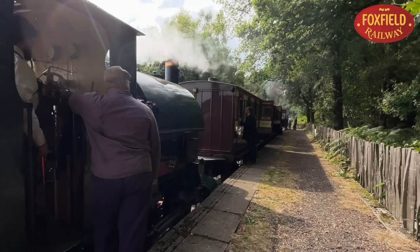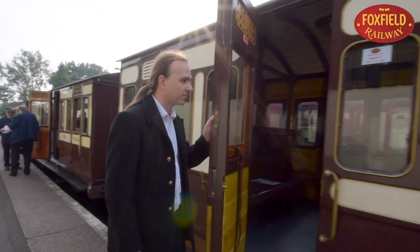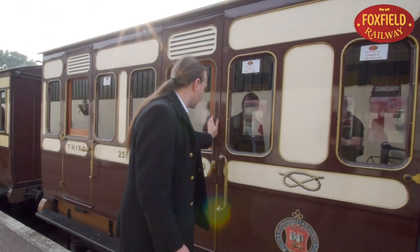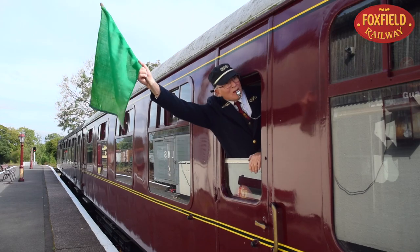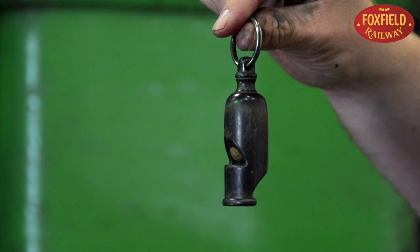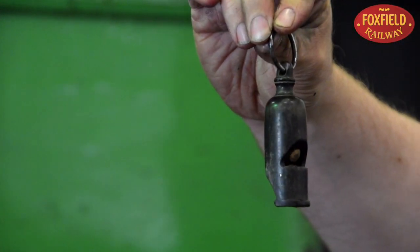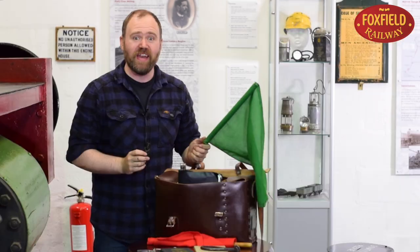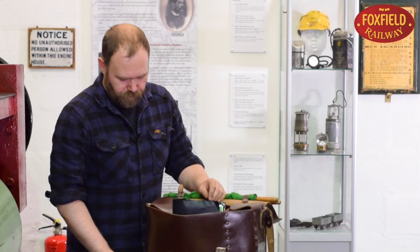One of the most familiar jobs, even now on the mainline railway, is for the guard to let the driver know it's safe to proceed — that platform work is finished, doors are closed, everybody is on board — and to do this he uses his green flag and of course his whistle. This example is made from bone, from the 19th century North Staffordshire Railway. It's very loud, and it has to be.